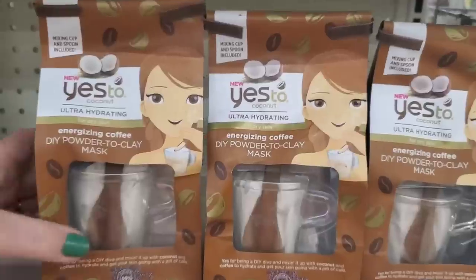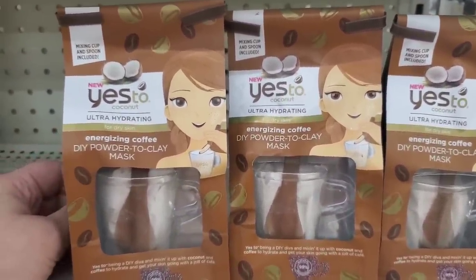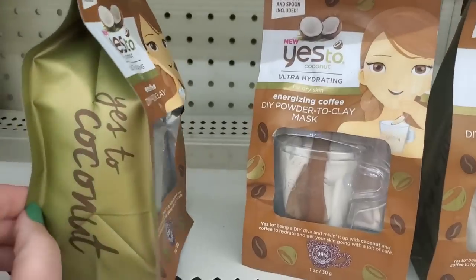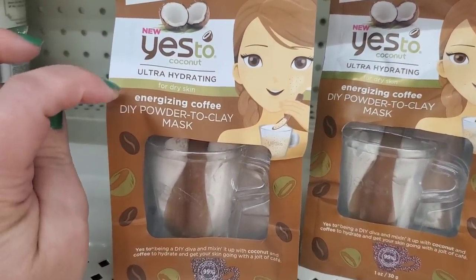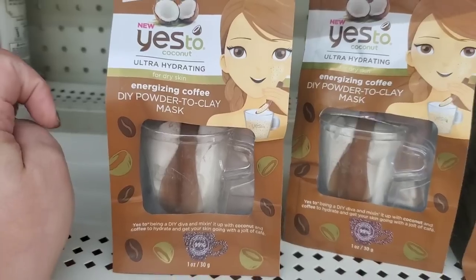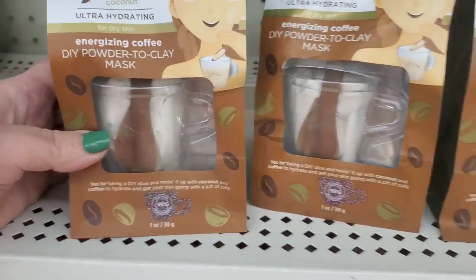I am so happy I'm finally seeing these — there are only three on the shelf but I am thrilled to pieces because these have been on my wish list forever. It's Yes To Coconut ultra hydrating for dry skin, and an energizing coffee DIY powder-to-clay mask. Look at that — it has a little mixing cup, which looks really amazing.